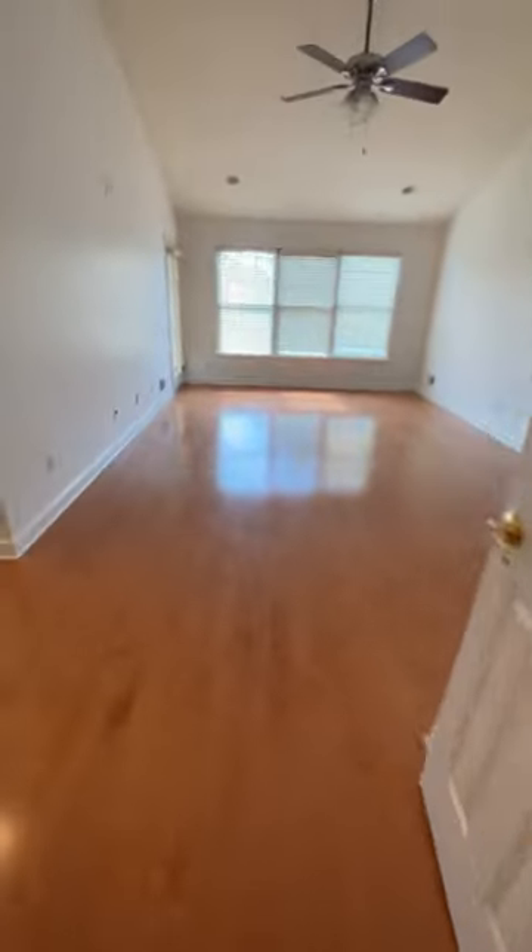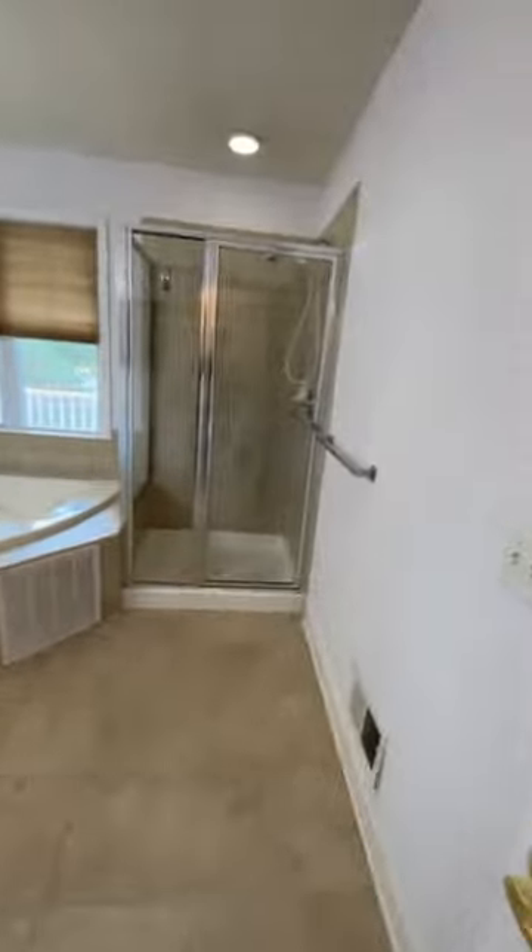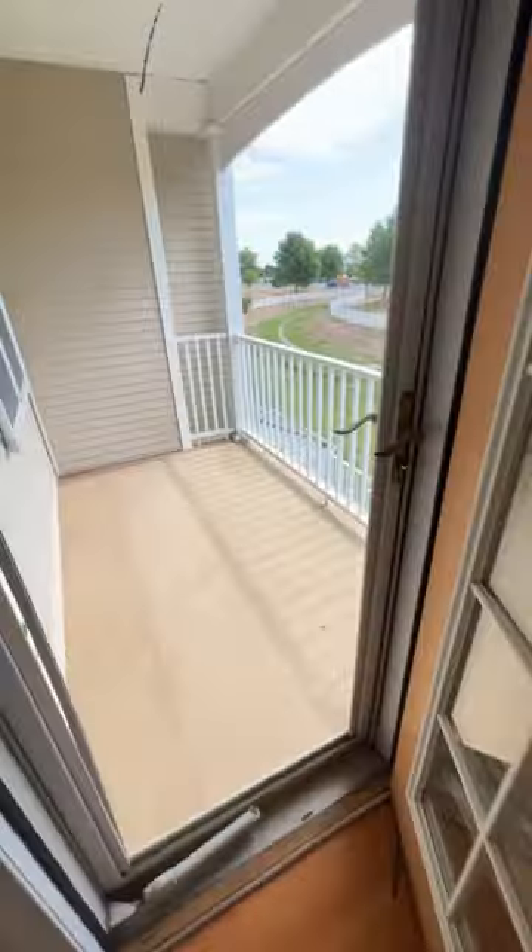On to the second floor, this is the main bedroom here. It's pretty spacious, you have the vaulted ceilings, a small closet, and a walk-in closet with built-in shelving. This is the main bathroom — you have a shower, a jacuzzi tub, and double sinks. Off the main bedroom, you have a little balcony.